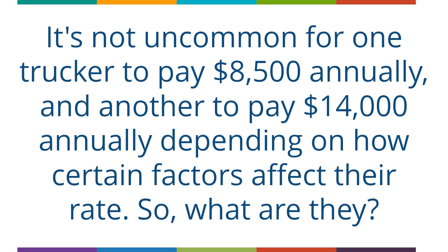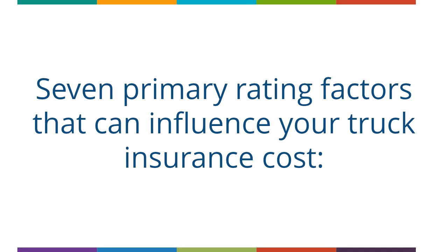So, what are they? Here are 7 primary rating factors that can influence your truck insurance cost. The first is USDOT Authority.